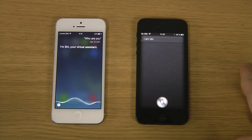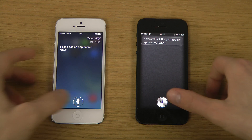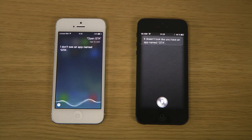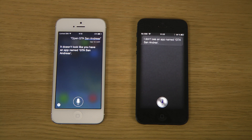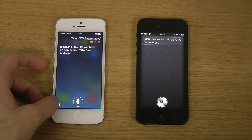Open GTA. It doesn't look like you have an app named GTA. San Andreas. I don't see an app named GTA San Andreas. What the — and that one actually found it. This is the correct one there.